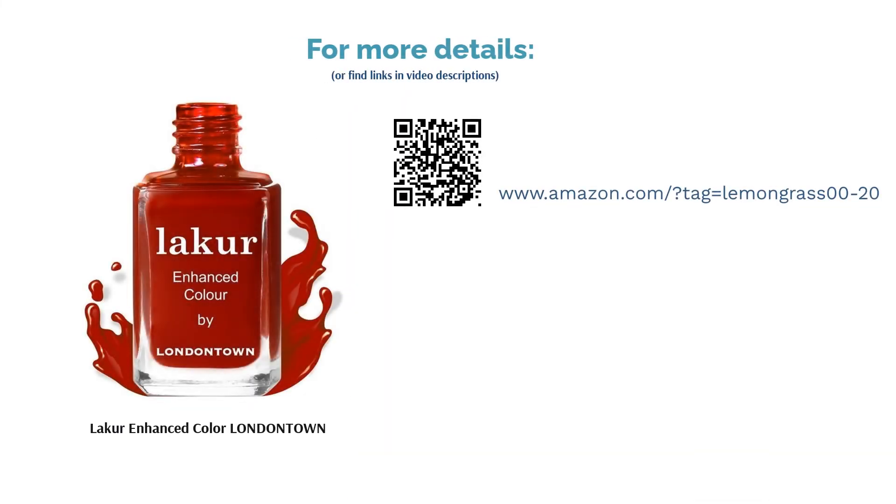Nevertheless, many people were pretty impressed with the lasting power of this product, saying the color didn't chip at all. They added that applying the polish was a breeze since it went on smoothly and didn't take forever to dry.